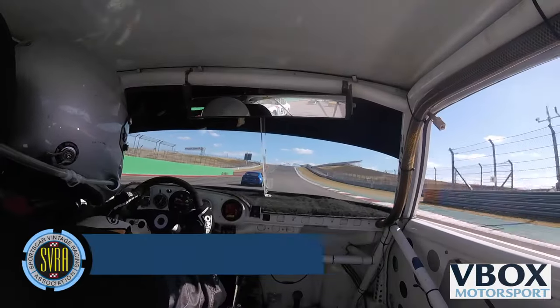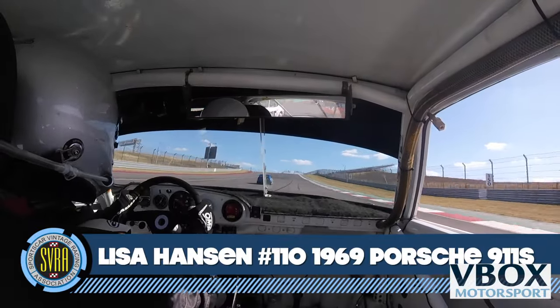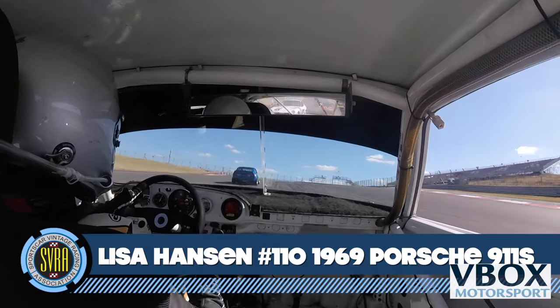And in second place, it's Lisa Hansen, the girl you mentioned earlier. She's got second place wrapped up for now as they go up the hill and turn into turn one.